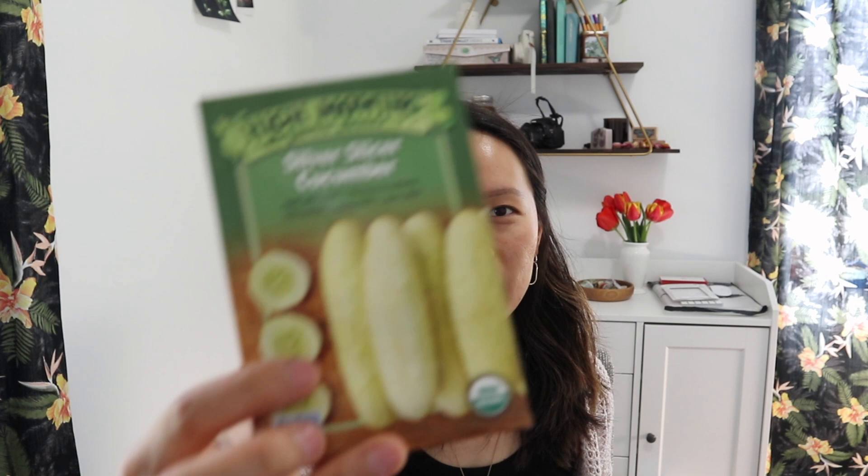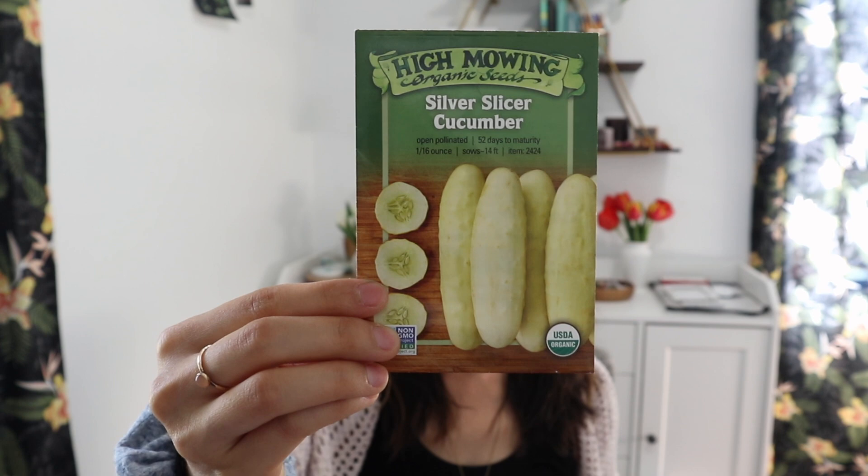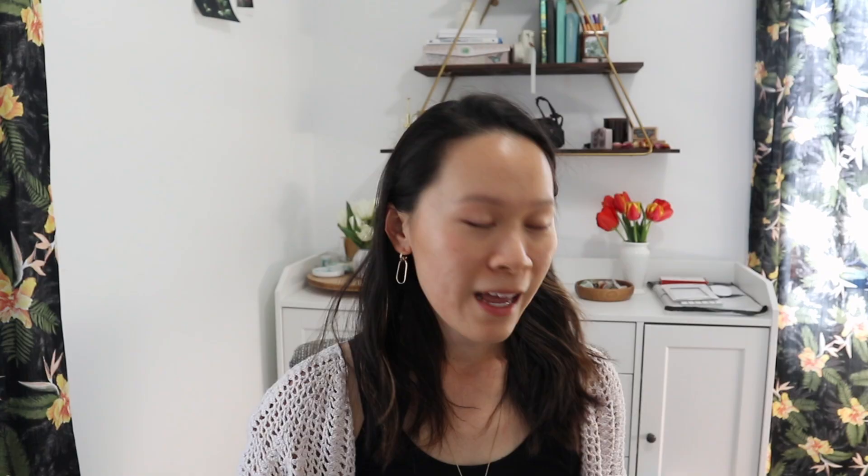Next I have the silver slicer cucumber — these get a little longer, about five to six inches. These did okay for us but I'm giving them another shot. I also have a marketer cucumber, which is a pretty standard slicing cucumber like you'd get at the grocery store. I have another pickling cucumber — the Little Leaf from Johnny's. I also have shorter Korean cucumbers, which look like they won't have a lot of seeds, which I really like.